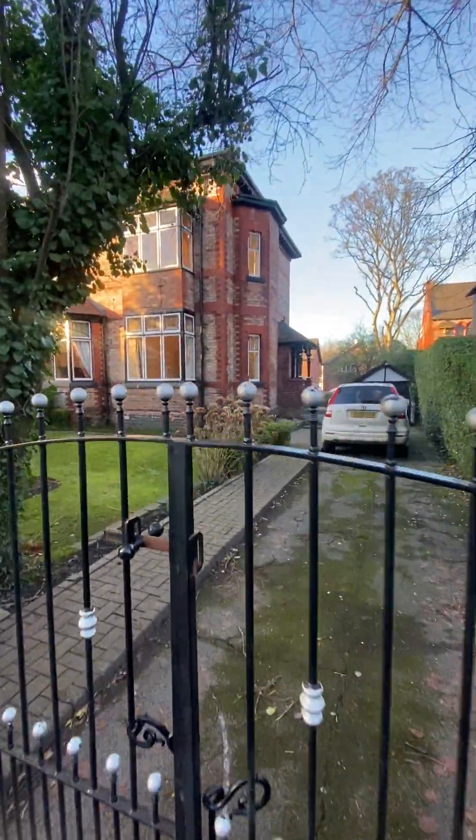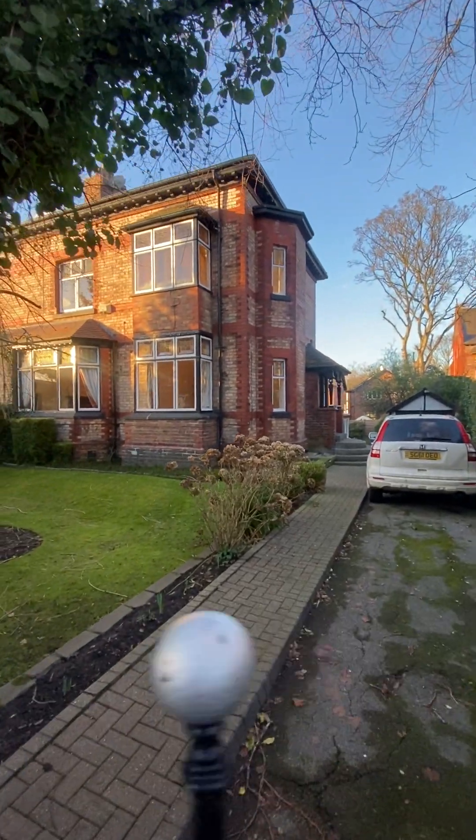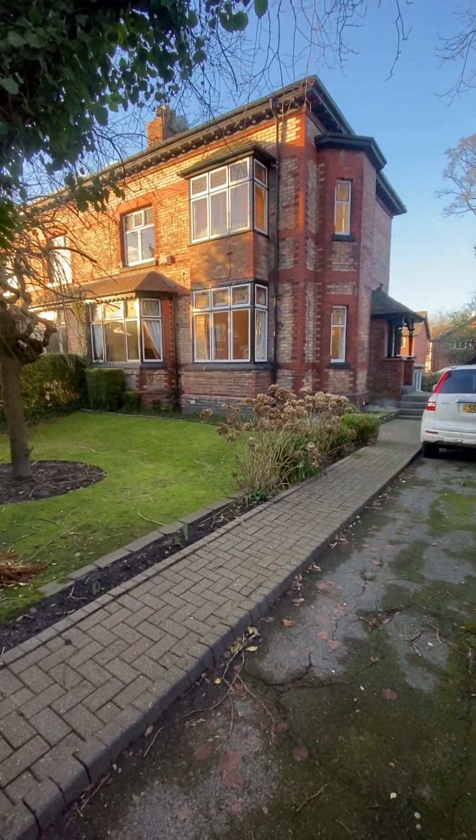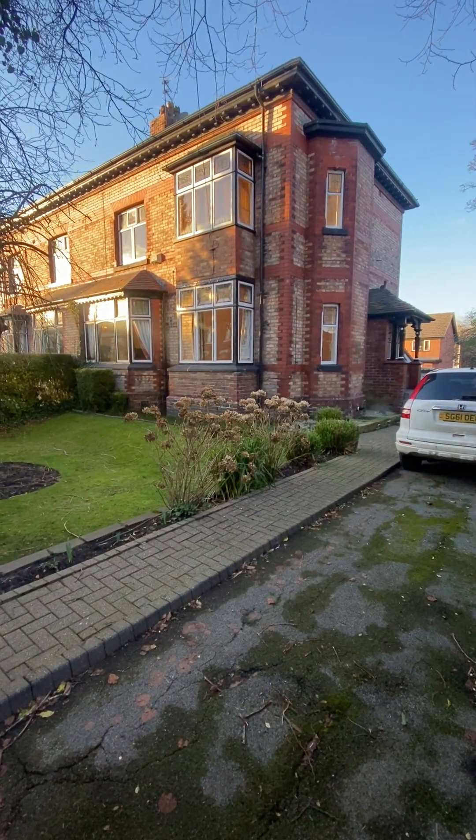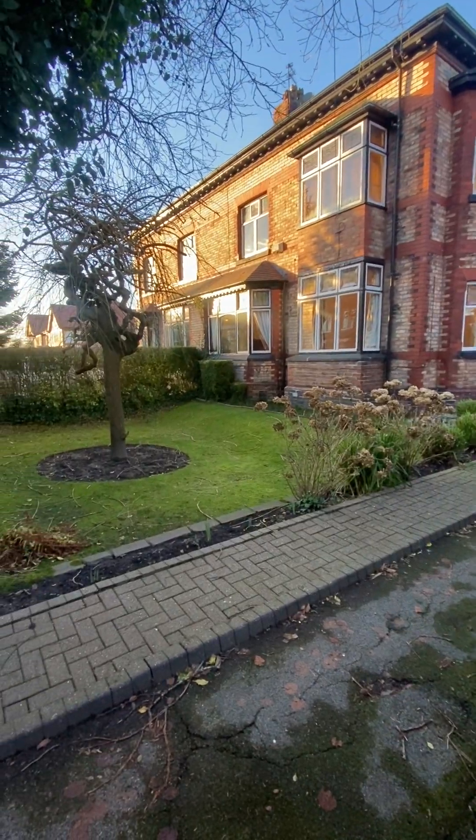The property just oozes so much potential. It does need an element of work, so anybody looking at this home is looking at it as a forever family home — a home they can put their own stamp on.